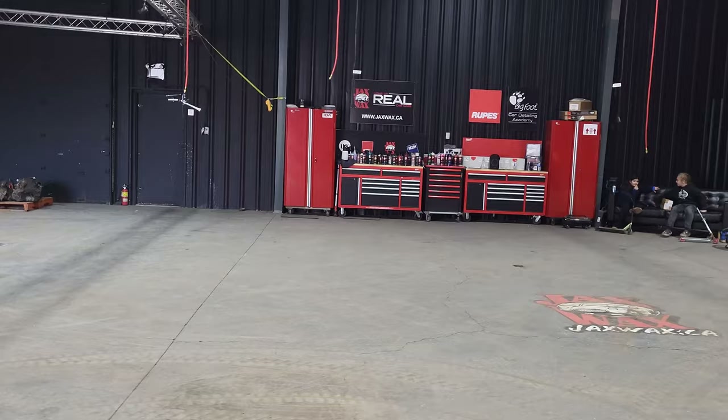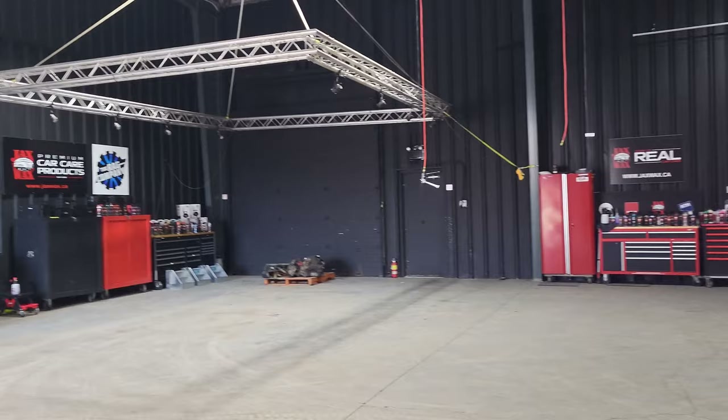And this is the studio where the magic happens. They do different paint correction classes and different types of classes back here, as well as shooting podcasts and all kinds of other content for their own social media. So that's a tour of Jack's Wax — you saw the showroom up front, studio back there, warehouse type stuff. That's not necessarily exciting per se, but got to give you the full experience.